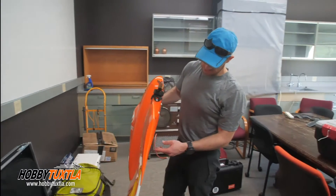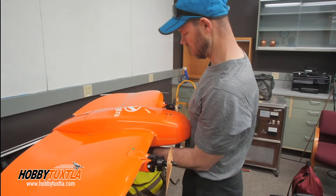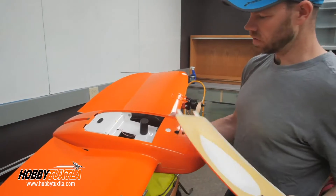This is a WingtraOne high-precision mapping drone. It has real-time positioning, a very high-resolution camera — about a 42 megapixel camera — and it has survey-grade GPS mounted inside.